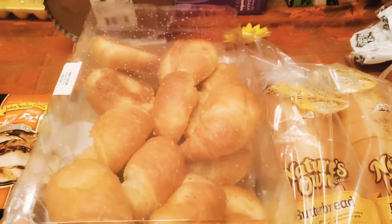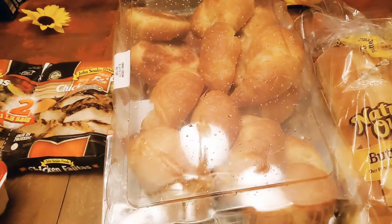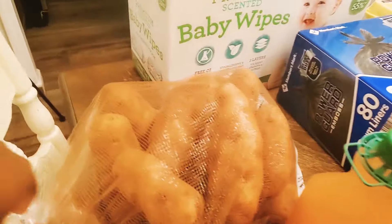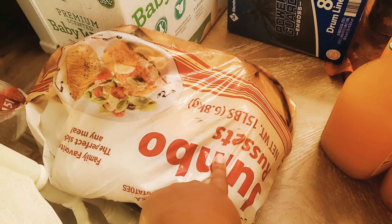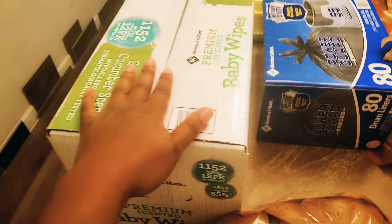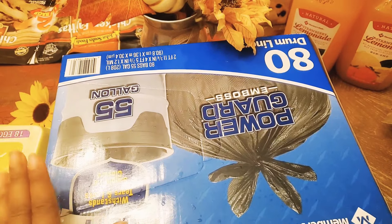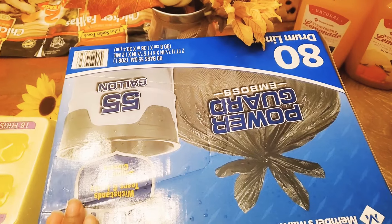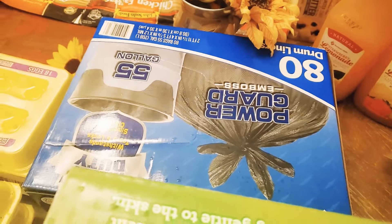Got hamburger buns, a two-pack of bread, crescent rolls, and a thing of muffins - that's the dry bread items. I got a 15-pound bag of potatoes, two things of lemonade, and baby wipes which last us about a month. We also got trash bags. I would recommend going to Sam's or Costco for trash bags because they're expensive even for a 13-gallon bag, and you get more for the money there.